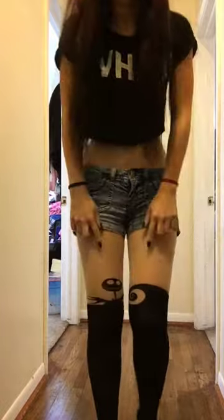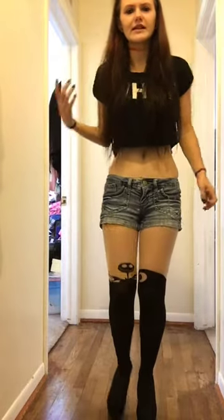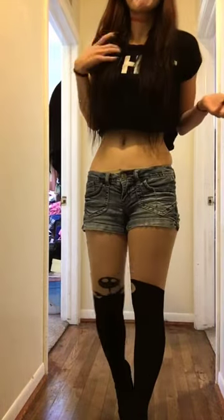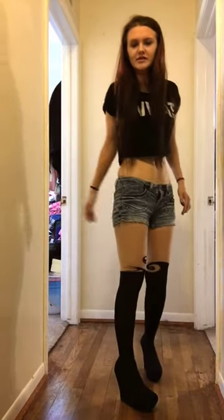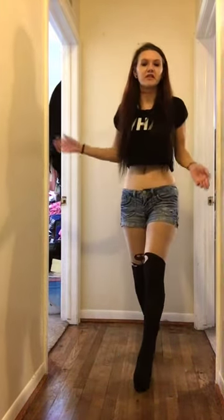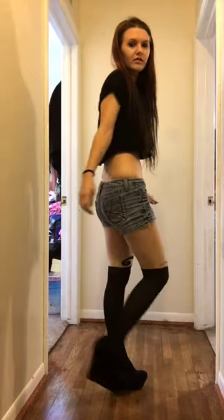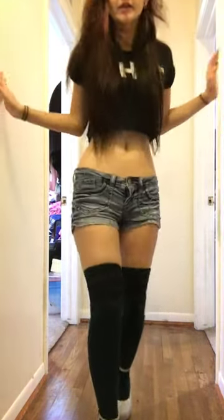Keeping with the same outfit, I changed the tights — now you can see they are Jack Skellington, which are really cool. I realized I didn't have any shoes that worked well with these. I tried silver and it doesn't really look great, so I'd probably wear tennis shoes or boots with this instead.